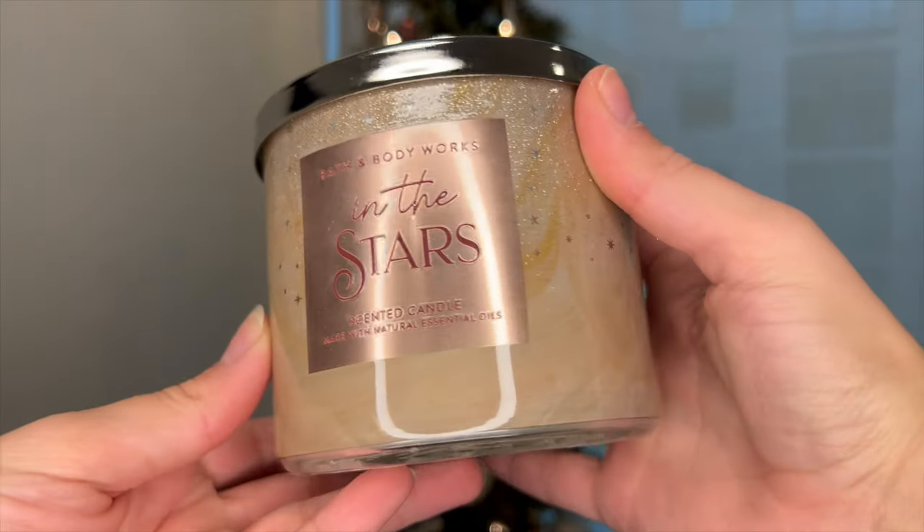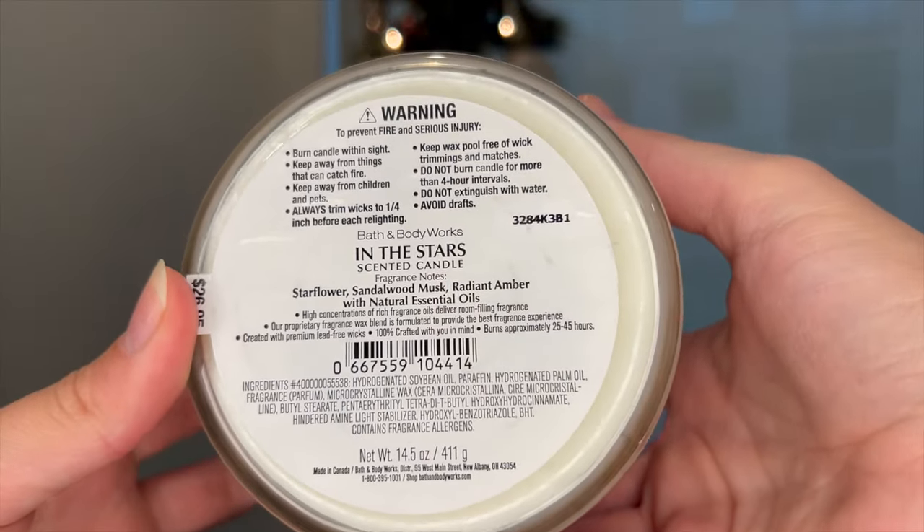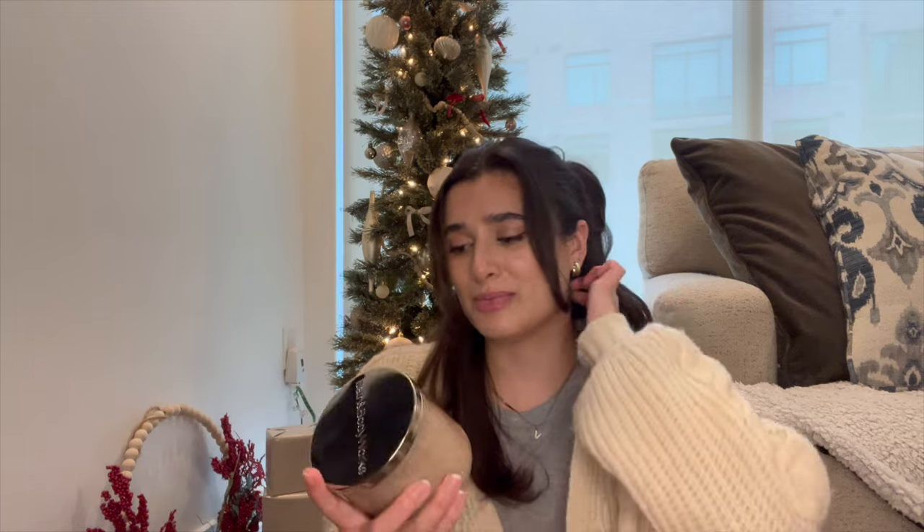The other three are body care candles, and I'm really happy they brought them back for Candle Day. First is In the Stars — I almost want to pick up a second one. It's star flower, sandalwood, musk, and radiant amber. This is like the smell you want your home to have when company comes over — it smells like a beautiful, sophisticated woman lives here. It's perfect for the bedroom, for a girls' night, whatever. I love In the Stars so much.